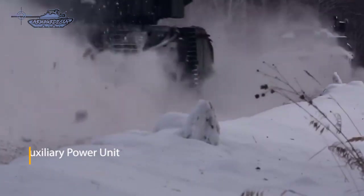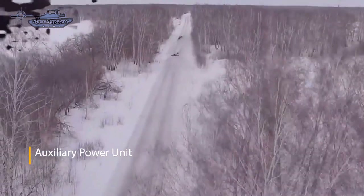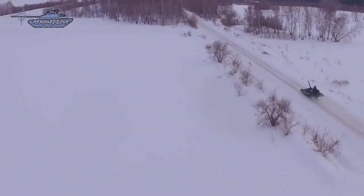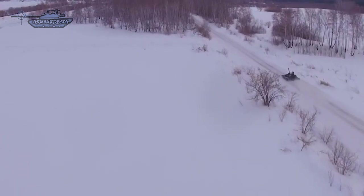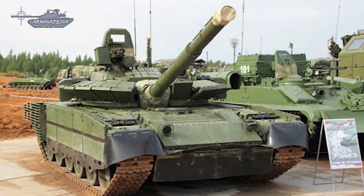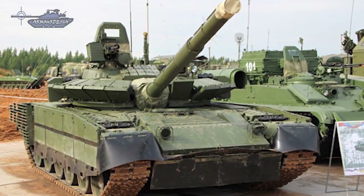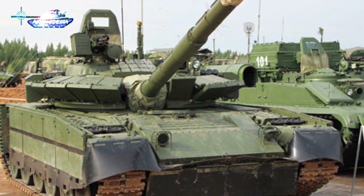The T-80BVM features an auxiliary power unit (APU) which supplies power when the main engine is turned off. The upgrade mainly focused on armor improvement, a new digital engine control system, an onboard information system, and additional sensors for the fire control system.